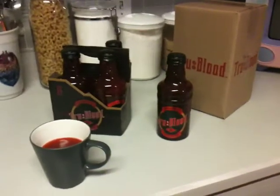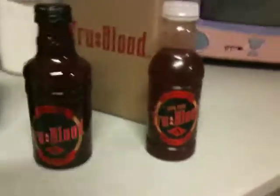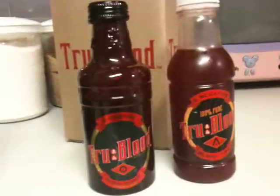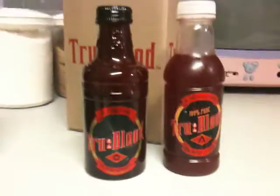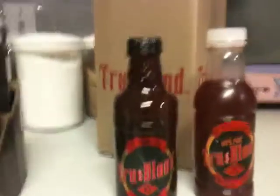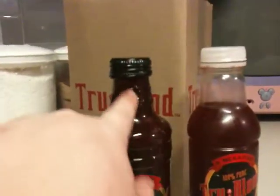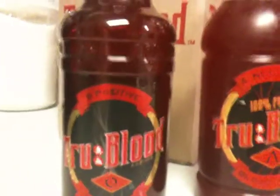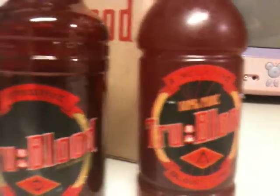How does it stack up to the bottles that I made? For those who've seen my video on how to make True Blood — this is my bottle, and this is the official bottle. The official bottle is slightly more plump and doesn't have the bottom detail, although I think the ones in the original ads did. It actually has True Blood etched in the glass. Their labels are slightly metallic, but you can see it's very, very close to the original design.